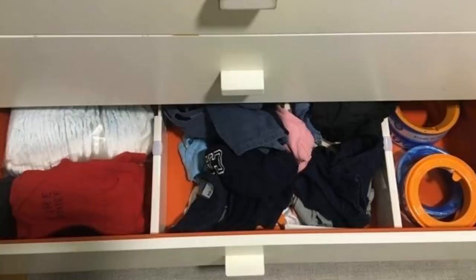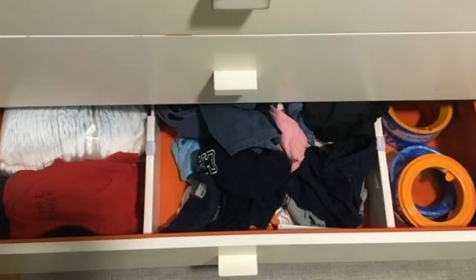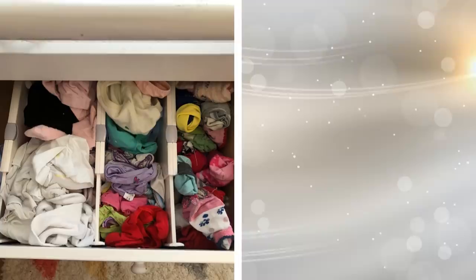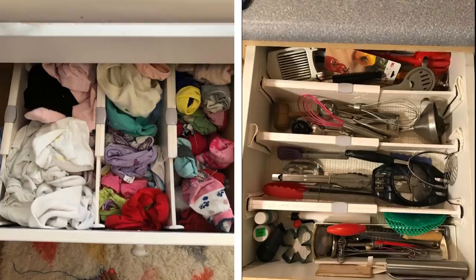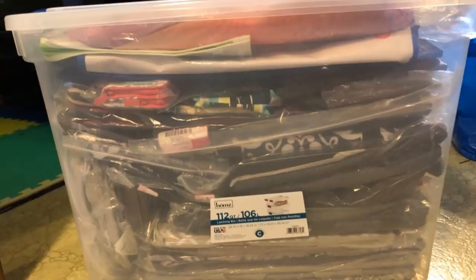Tip 6: Your clothing drawer is most likely not the first place you'd want to go when decluttering your home. After all, it's not out for display. But you are most likely throwing your clothes in the drawer, which makes everything messy. You can't find certain clothes you want, you can't fit everything in the drawers, and you're making everything wrinkled. Place a divider in the drawer to help separate every item of clothing neatly.